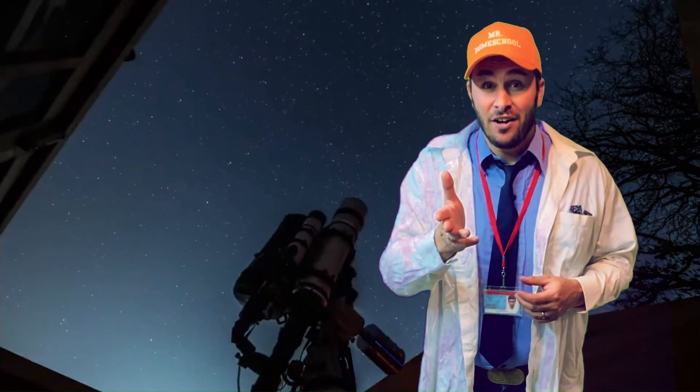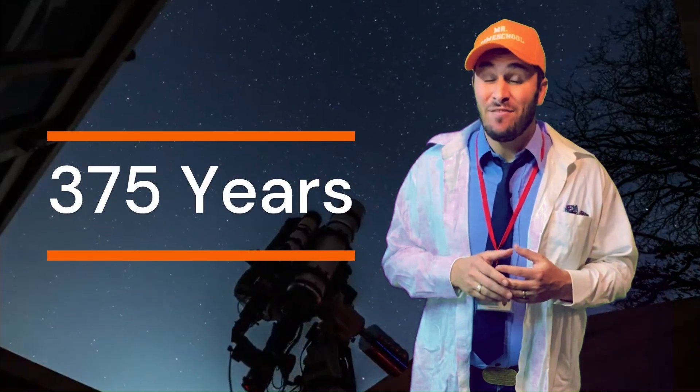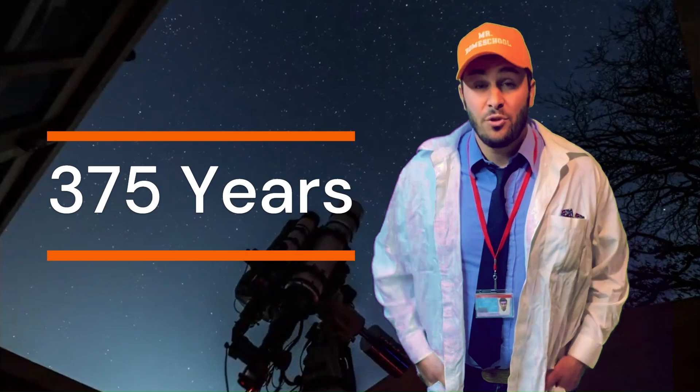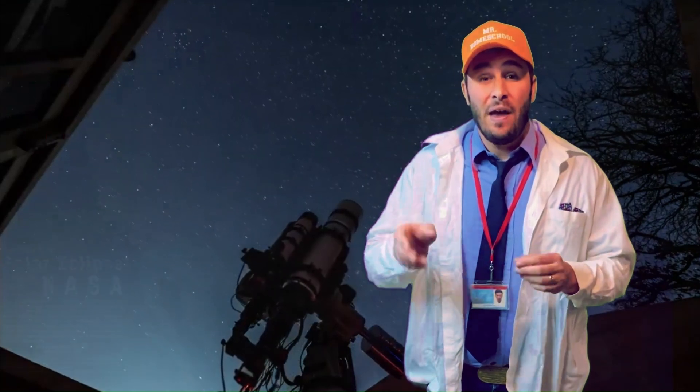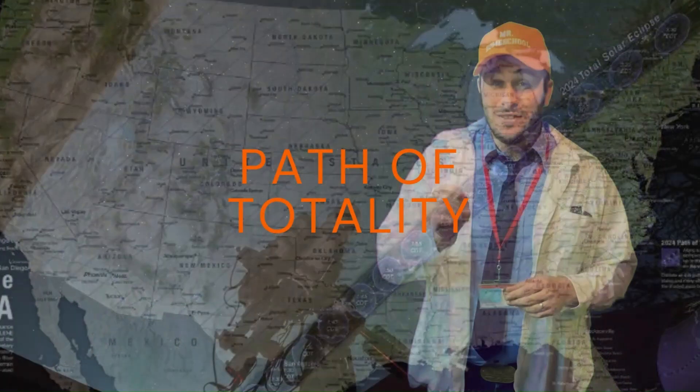But in your specific area, it only happens once every about 375 years. The path across the earth that will experience this eclipse that we can track is called the path of totality.